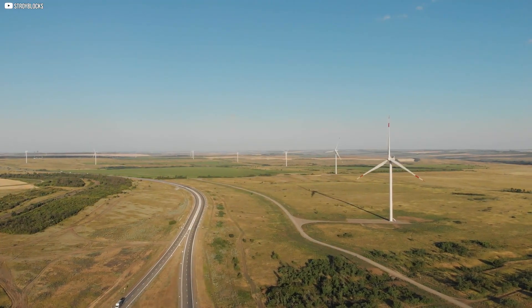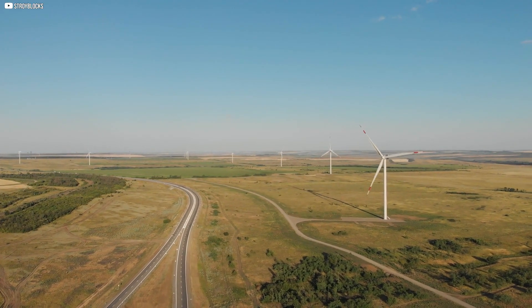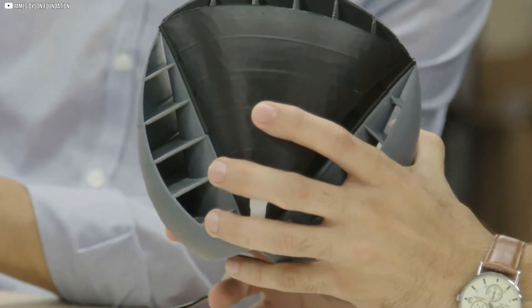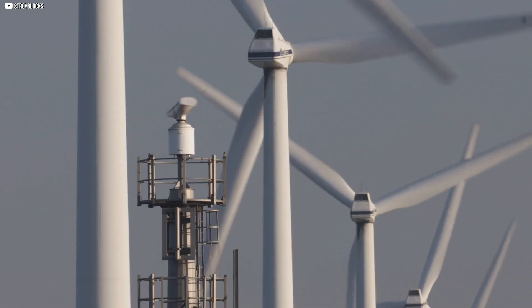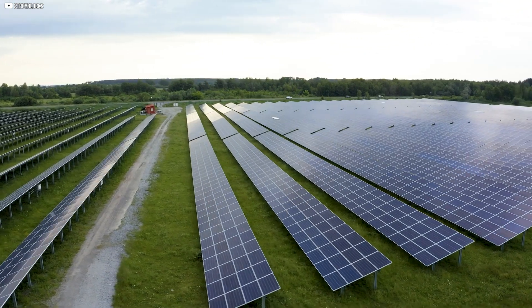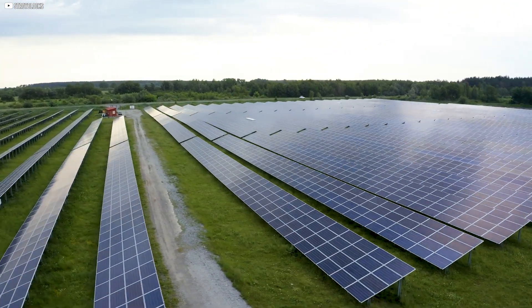Both wind and solar energy are clean, renewable, and environmentally friendly. However, they work best in different conditions. Wind energy is more effective in areas with consistent wind speeds, while solar energy is more suited to areas with abundant sunlight.